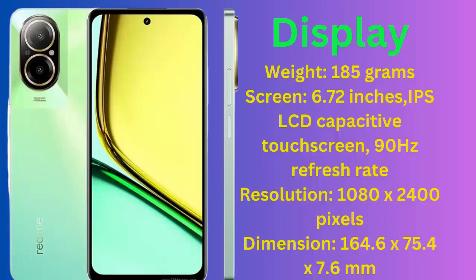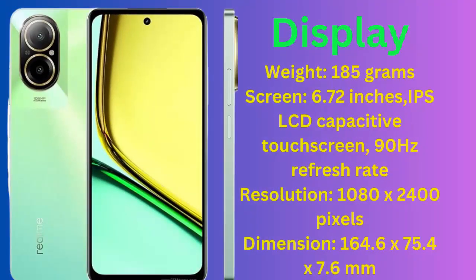Realme C67. Display: weight 185 grams, screen 6.72 inches, IPS LCD capacitive touch screen, 90 Hz refresh rate, resolution 1080 by 2400 pixels, dimension 164.6 x 75.4 x 7.6 millimeters.